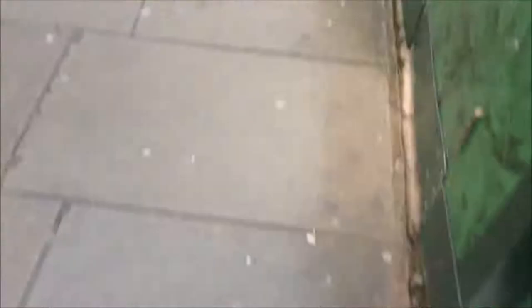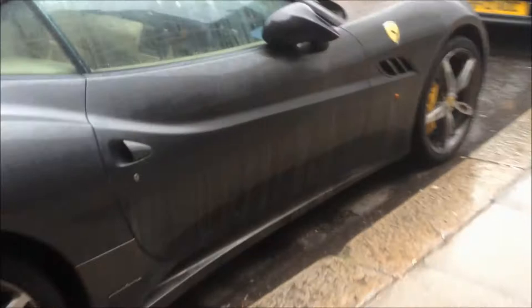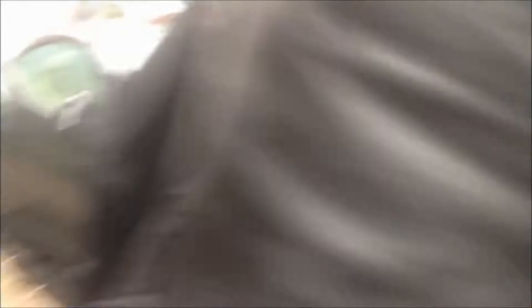Down here there is a California which is always here, but I'm filming it cos, you know, it's a Ferrari. Round two — we've got another California with actually quite a nice spec, but it's just a California.